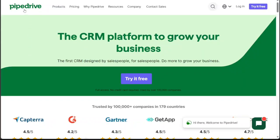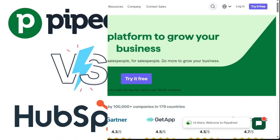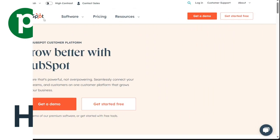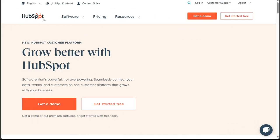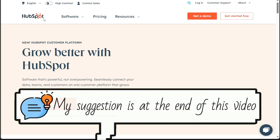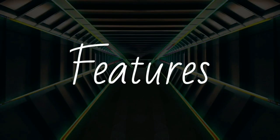Hi guys, this is Speak About Digital. In this video, I'll be comparing two highly regarded Customer Relationship Management, CRM, software options: Pipedrive and HubSpot. Each platform offers a unique set of features designed to enhance business productivity and customer management. We will compare these to help you decide which one better suits your business needs. So, let's get started.